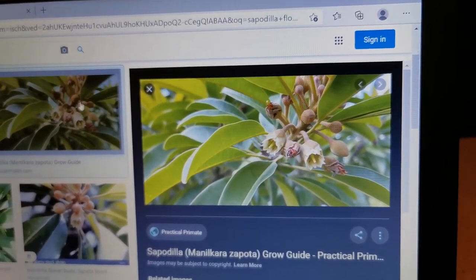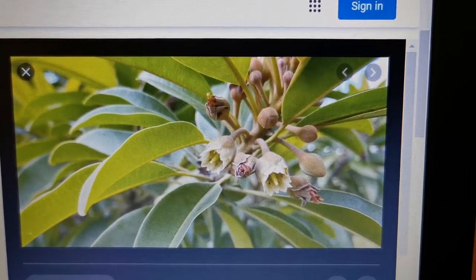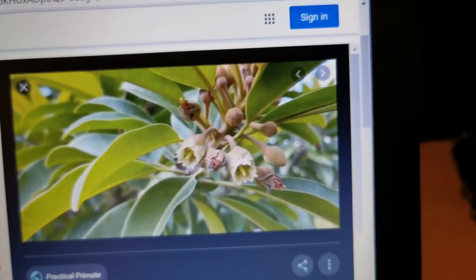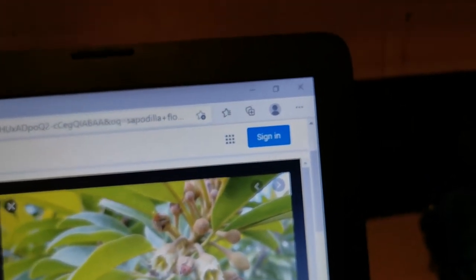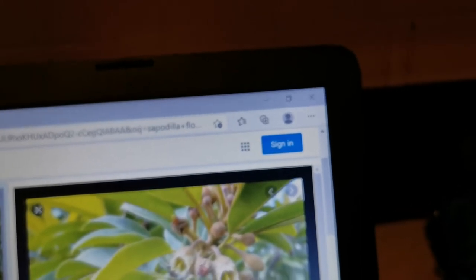Regarding the flowers — here is a picture from the internet — they are bell-shaped and white. They are not very showy, but they are fragrant, and I found that these flowers are usually pollinated by bats.